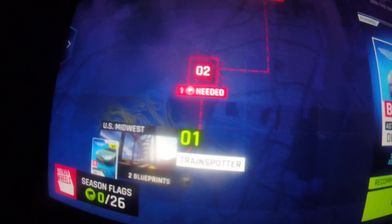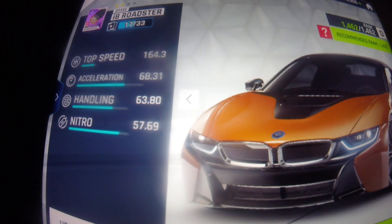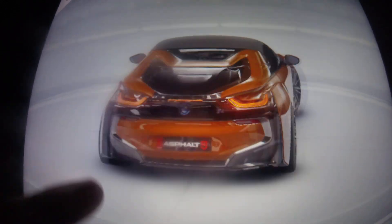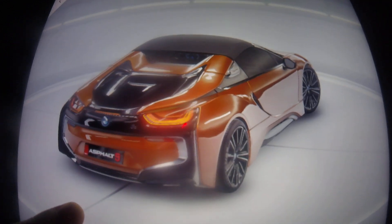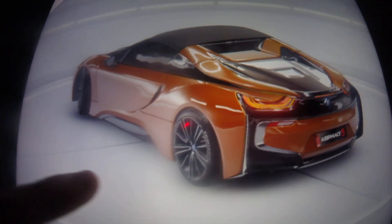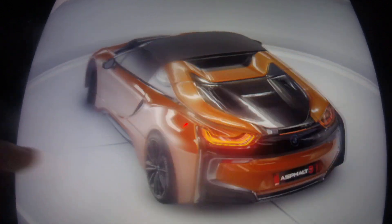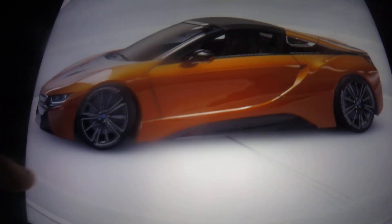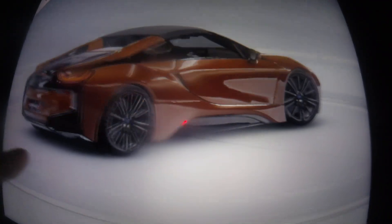All right, let's go on to the 221st race, which is in the US Midwest. I'll select the BMW i8 Roadster and take an overview of this car, because this is another car I've actually never used before. This looks so cool — I just love the design on this. I think I've seen this car before, but yeah, this looks so cool.